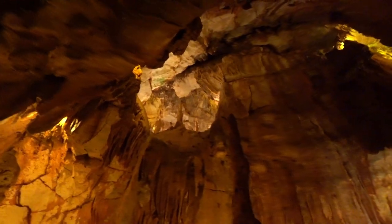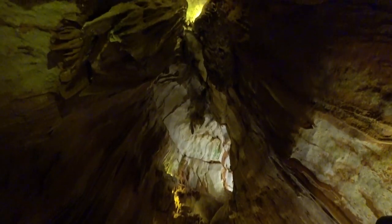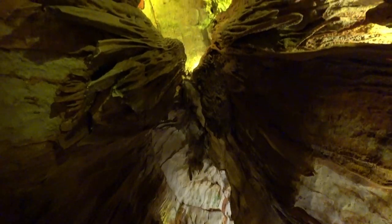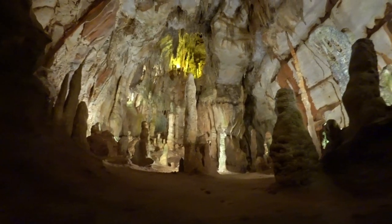I really enjoyed going down to visit these grottos. I hope you've enjoyed a quick tour with us and that you'll join us in the next video.